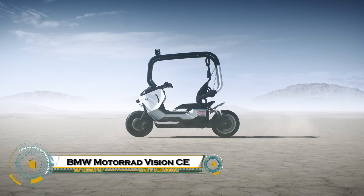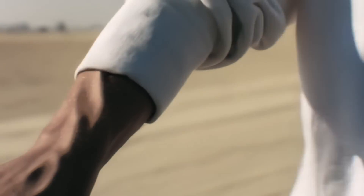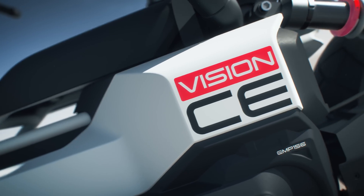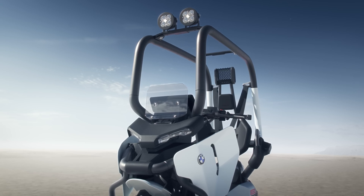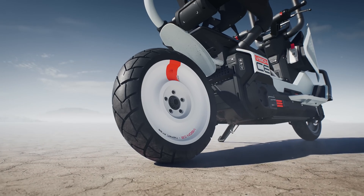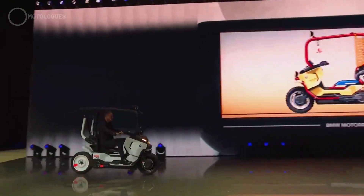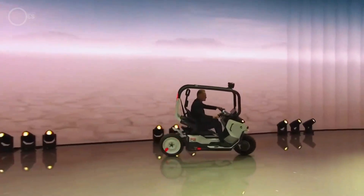The BMW Motorrad Vision CE is a revolutionary electric motorcycle that redefines urban mobility for the future. Sleek, lightweight, and fully electric, it delivers zero-emission riding without sacrificing speed, performance, or agility. Designed with advanced connectivity, intuitive controls, and cutting-edge safety systems, the Vision CE makes navigating city streets effortless and efficient.